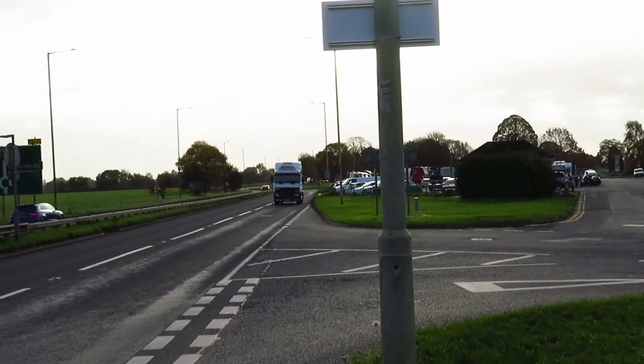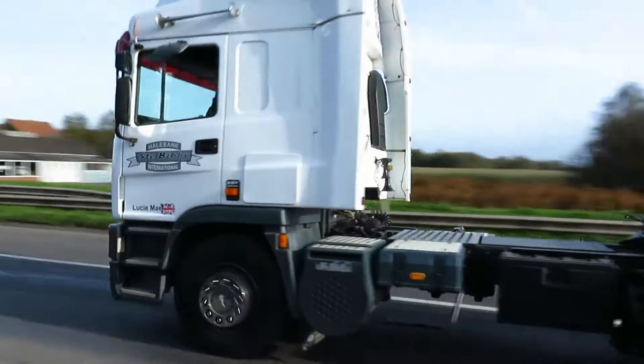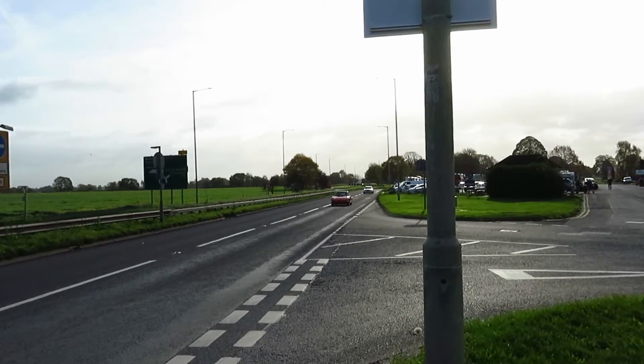Looks like we've got the first of our departures — this ERF is leaving. Wow, a Porsche!